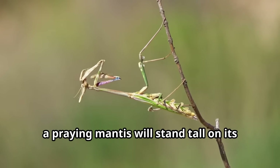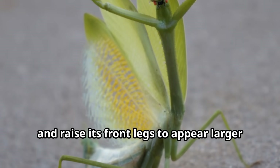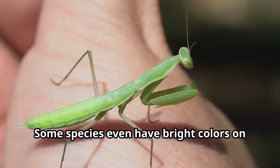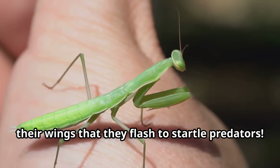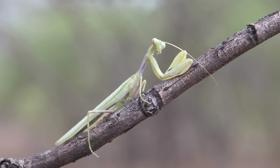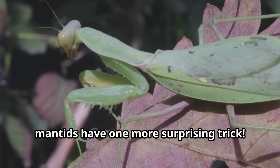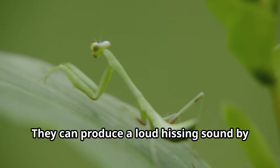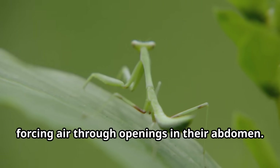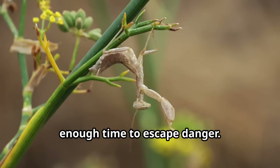When threatened, a praying mantis will stand tall on its back legs, spread its wings and raise its front legs to appear larger and more intimidating. Some species even have bright colors on their wings that they flash to startle predators. If these tactics don't work, mantids have one more surprising trick — they can produce a loud hissing sound by forcing air through openings in their abdomen, giving them just enough time to escape danger.